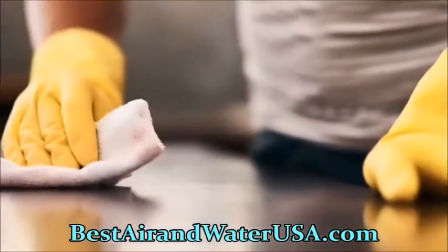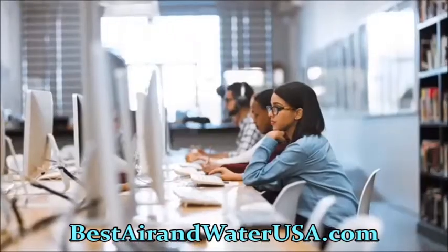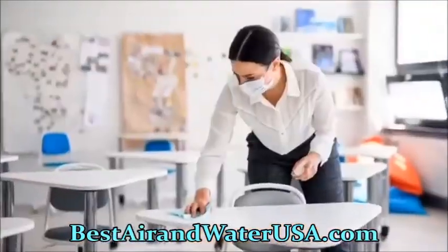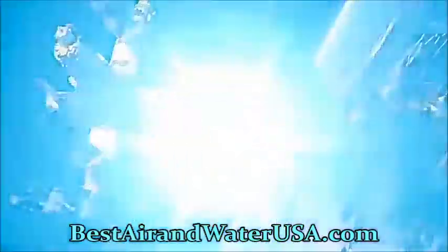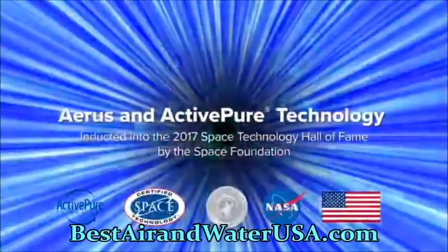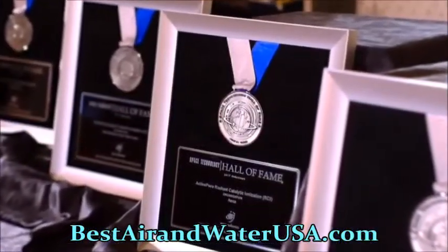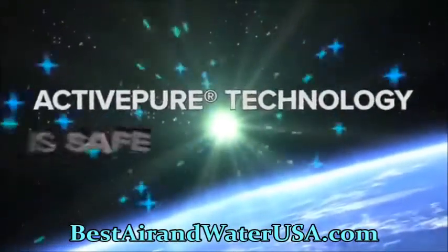It significantly reduces dust and odors that can occur in offices, restaurants, lodging, salons, and classrooms. ActivePure technology is the only exclusive surface and air purification technology awarded the prestigious Certified Space Technology seal of approval, and in 2017 was inducted into the Space Technology Hall of Fame by the Space Foundation.